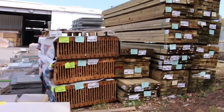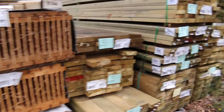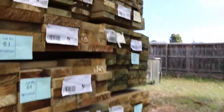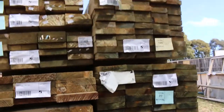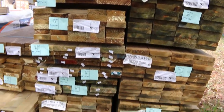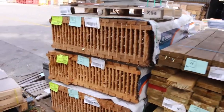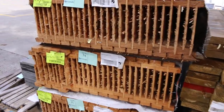Over here a bit more treated pine. We've got some 140 by 45, 190 by 45, some 240 by 45 there as well — a bit of a mixture of different sizes. We've got some eye joists over here, about 73, 74 and 75. Some nice looking eye joists there.